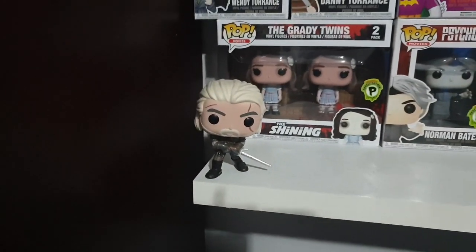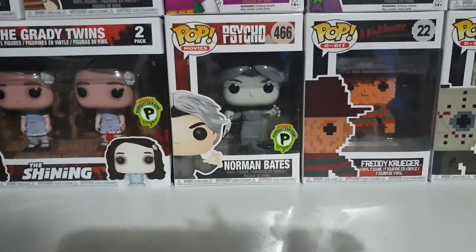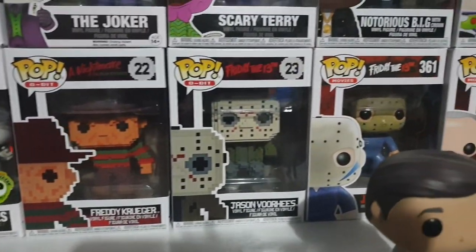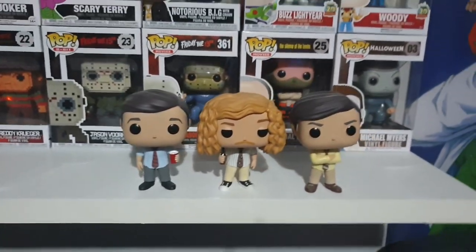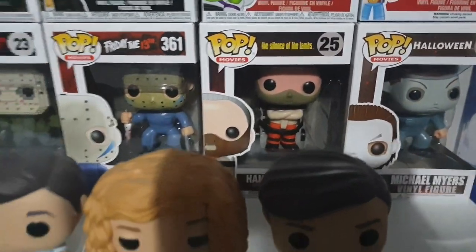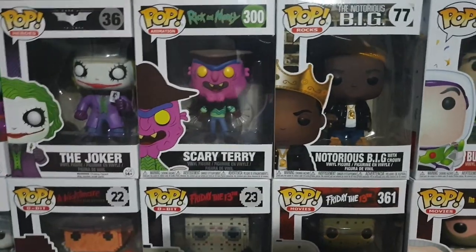That's Geralt from The Witcher 3. I've got Pop Culture exclusive Grady Twins, Pop Culture exclusive black-and-white Norman Bates, a few of the 8-bit versions, and I have Adam, Blake and Anders from Workaholics — that show is hilarious. A few more Pops back here. I love that Hannibal Lecter one, looks really cool. Buzz and Woody, Notorious B.I.G., Scary Terry.